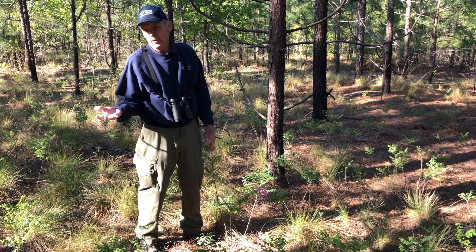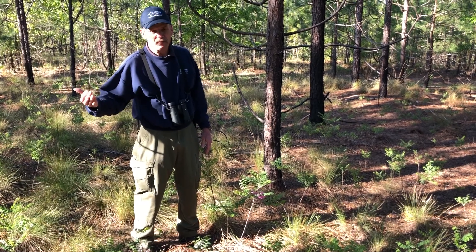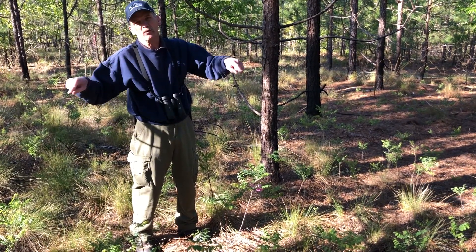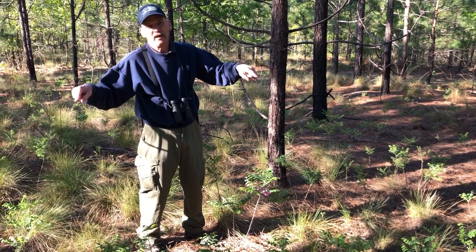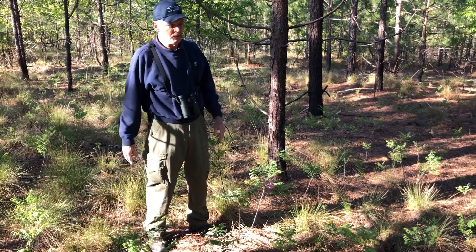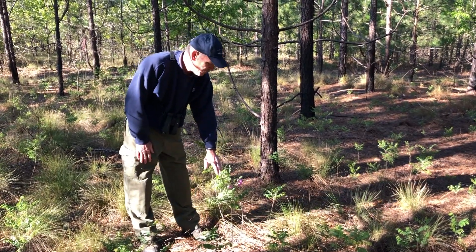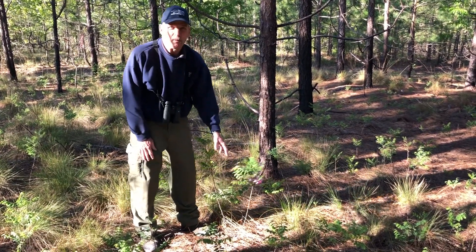They're mainly going to grow by spreading out underneath on the forest floor. That's one way that fire can come in — fire will top-kill the plants, but they've got rhizomes growing underneath where they can spread out and pop back up. This is one of the plants you'll see in the longleaf pine forest, blooming here in mid-April.